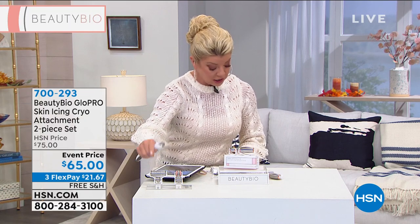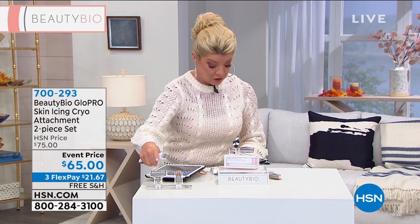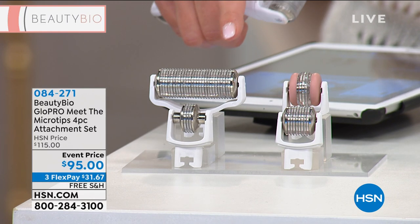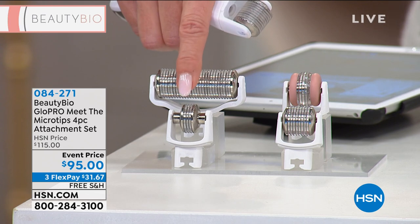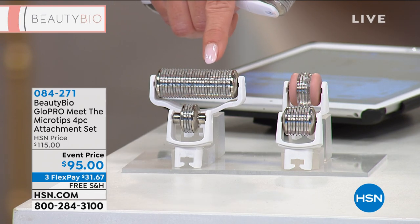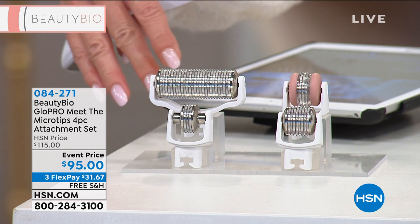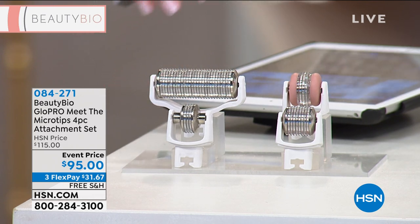Speaking of attachments, we call this 'Meet the Micro Tips' because it's everything you need for your Glow Pro under one item number. In here you're going to get your adjustable micro tip for your body, your face attachment, your eye attachment, and a specific one for your lip area — $95 special price here at HSN with free shipping and three flex payments. Item number: 084271.